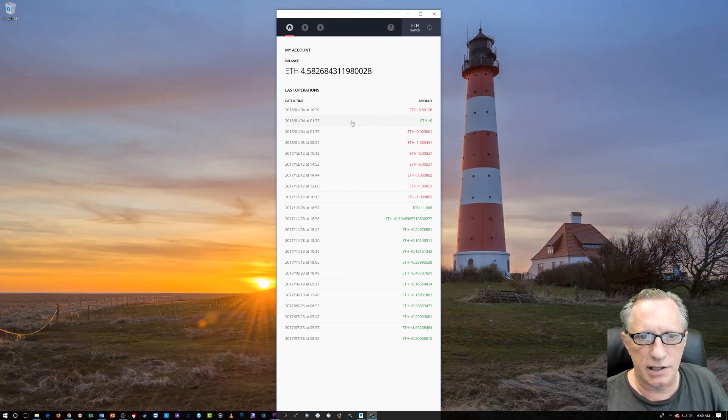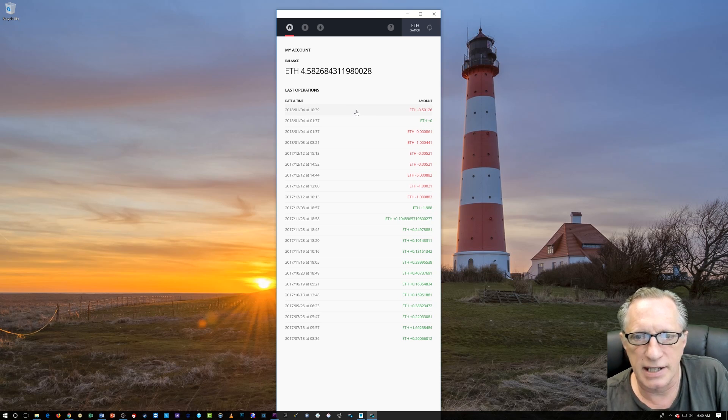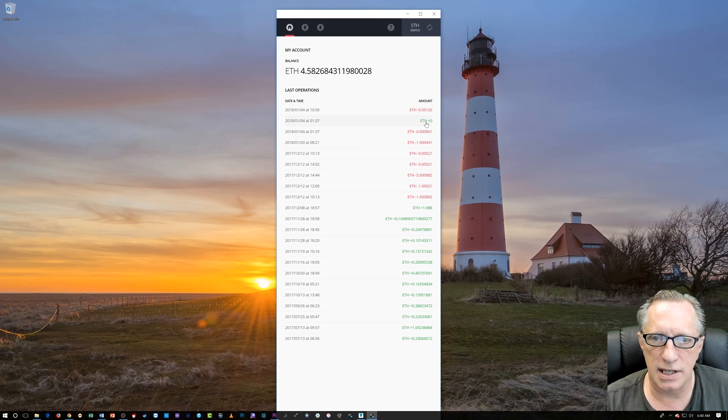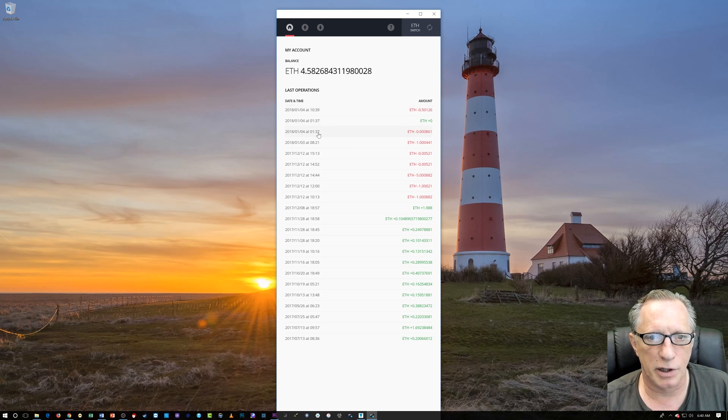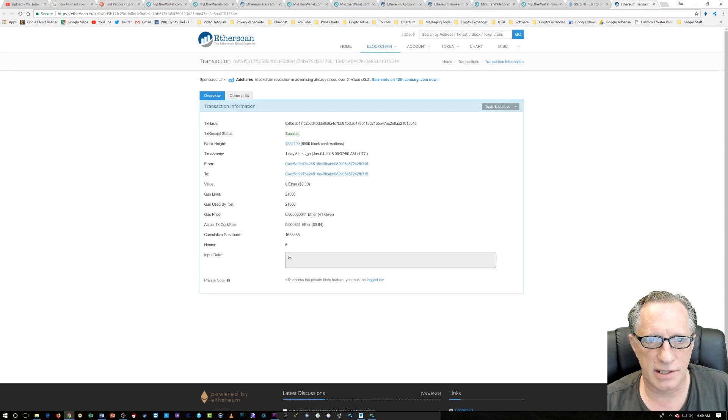Once you have canceled that pending transaction, you'll just see the zero ETH that came back in on itself — and that was enough to cancel the pending transaction. You'll see there was a small gas charge. We had a successful transaction — they charged me 84 cents.